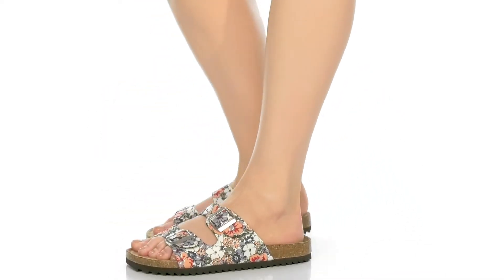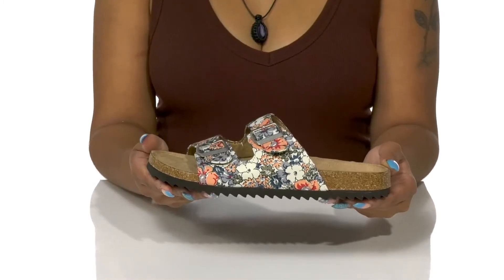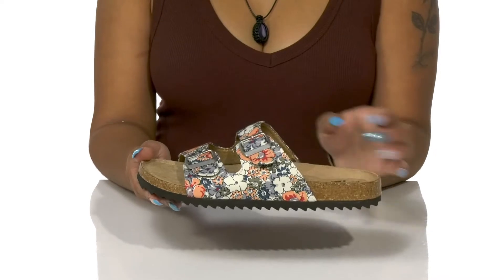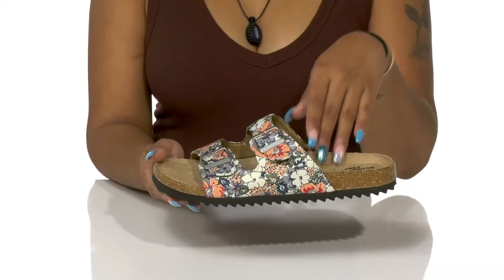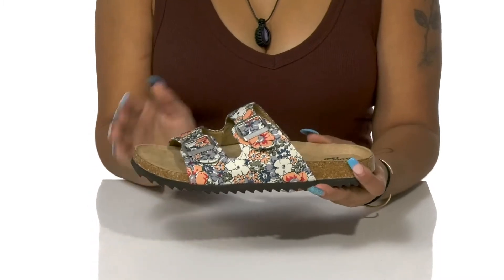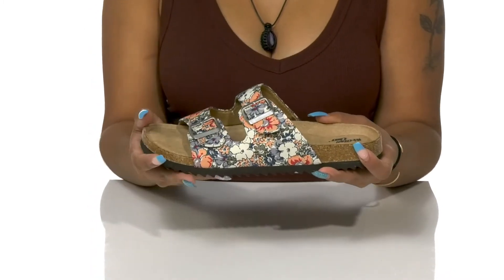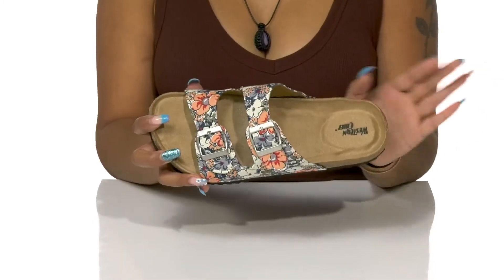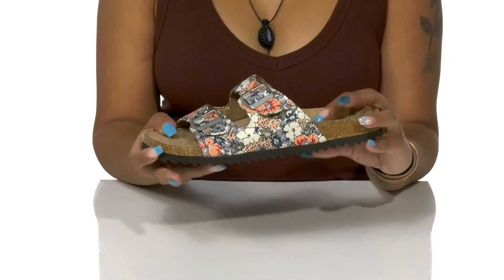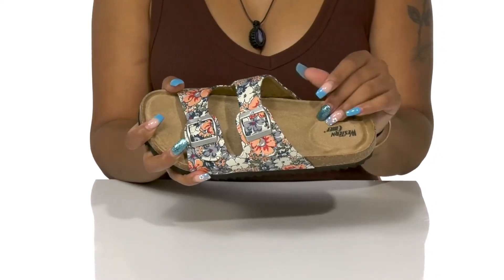Step into the bloom of these warmer seasons while staying on trend in the Western Chief Slide Sandals. True to its name, this slide-on style has a cute upper with lots of floral designs all over. Adjustable buckle straps give you a little bit of extra style and a custom fit, while this open back, open toe cutout design gives you lots of breathability.